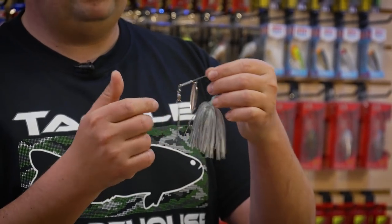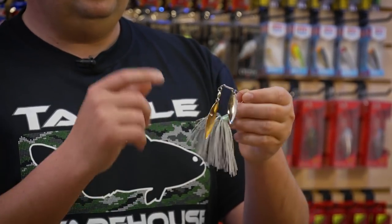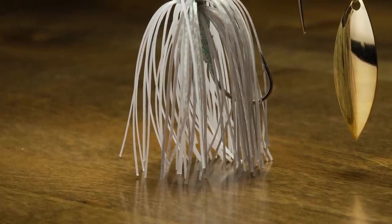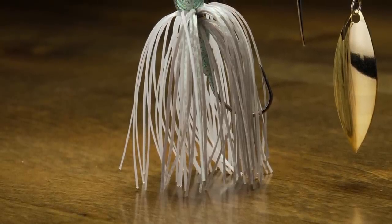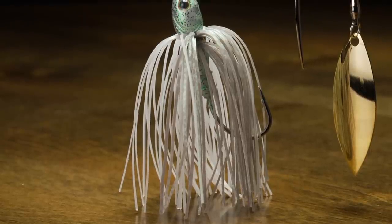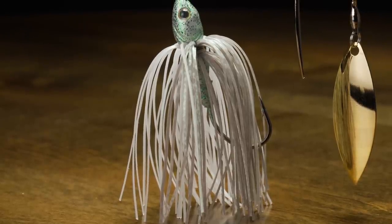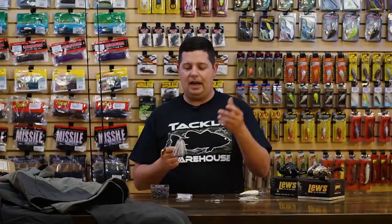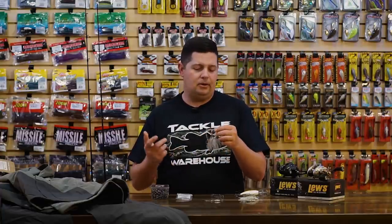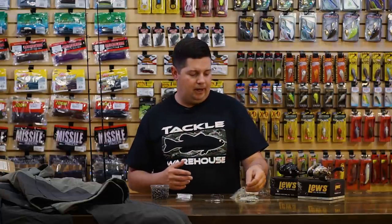Same components as all the other Tour Grade spinner baits — the really nice wire frame, ball bearing swivel, really nice blades, the O'Shaughnessy hook, and my favorite, that hand-tied skirt. I love spinner baits that have a hand-tied wire skirt — they can take a bunch of abuse and you don't have to worry about them falling apart. You've ever had a spinner bait that sat in your box for a year, you make a cast and that rubber band falls right off? This eliminates that problem and gets you a better quality spinner bait for your money.